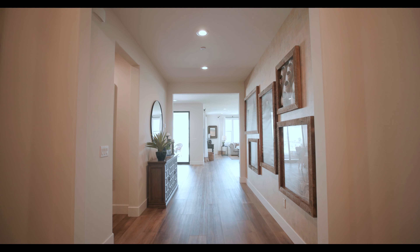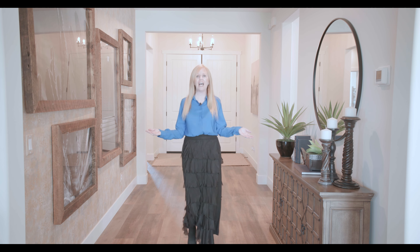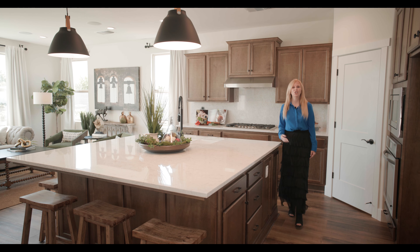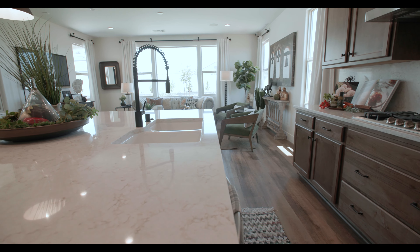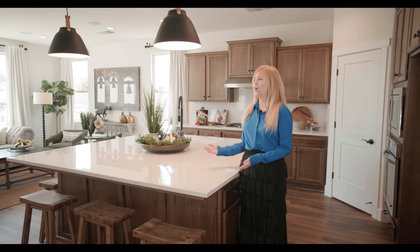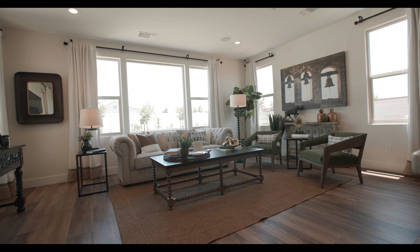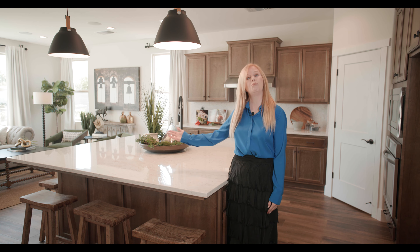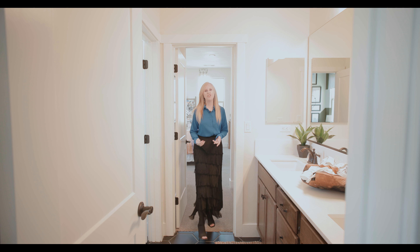Come on in to this inviting, spacious entry. Look at this fabulous kitchen — can you believe the size of this island? Can you imagine sitting around at holidays, gatherings, family events, or even just playing games with your family? This island seats six people comfortably.